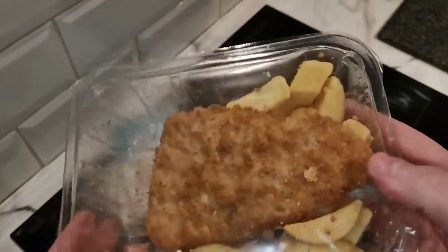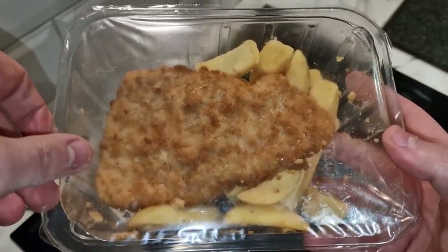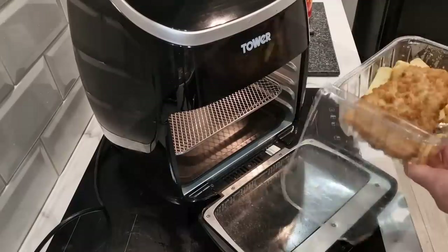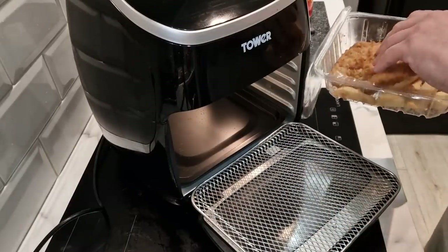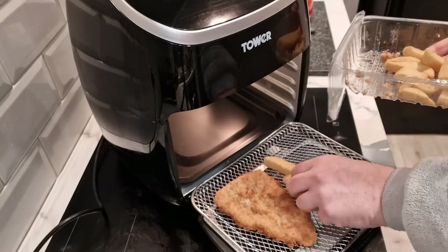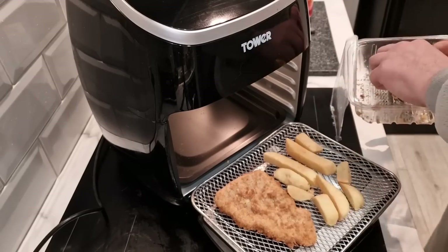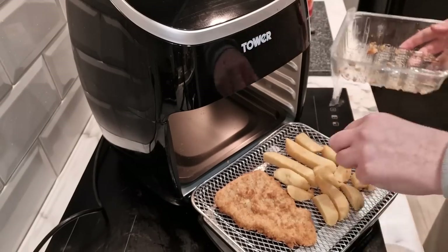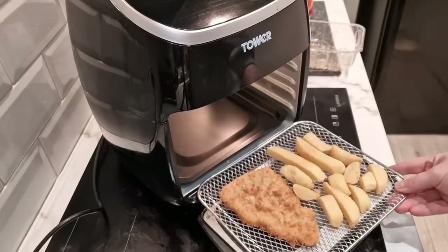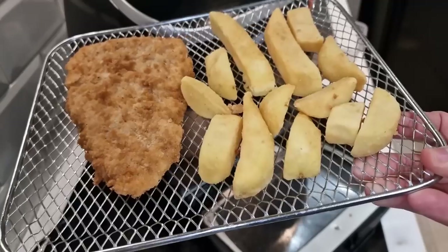It says cod fillet coated in breadcrumbs with chunky oven chips. Let's have a look at it - it looks small, this pack, but looking at the cod it looks all right, looks like a decent size. I'll get it out onto the tray. The question is will it all fit on one tray? I'm going to put the fish on the left hand side. Let me count the chips: one, two, three, four, five, six, seven, eight, nine, ten, eleven, twelve and thirteen. Although they look chunky, there's only probably two that are actually decent size.